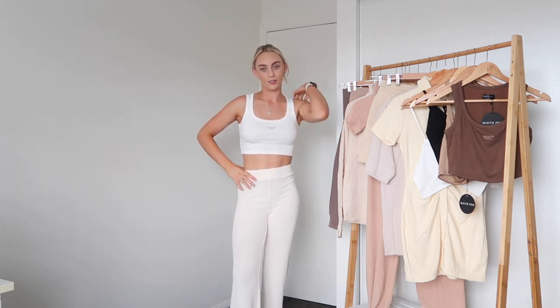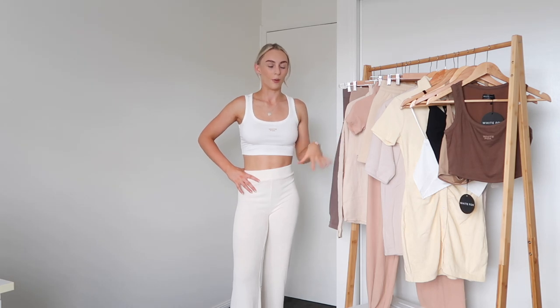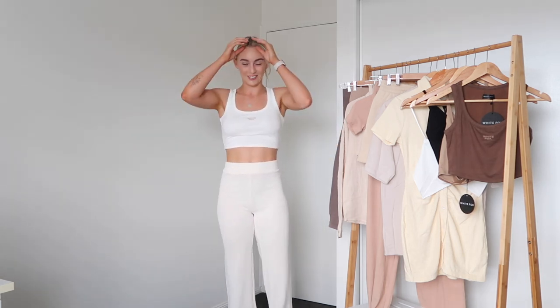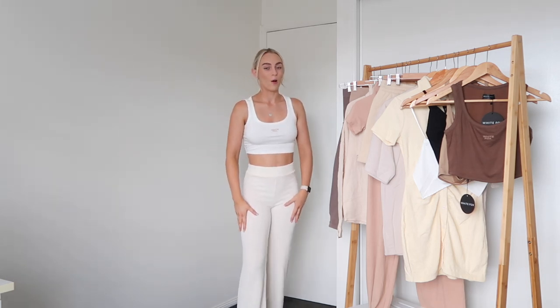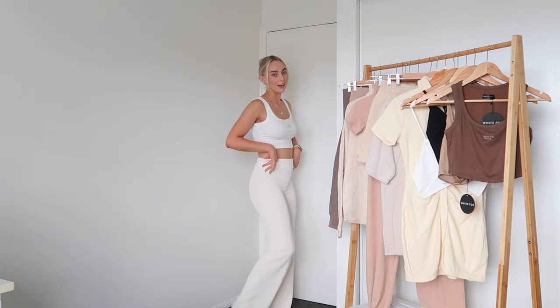I'm wearing the first outfit — it's very hot so please excuse the fan noise. I've got the window open and the fan going because there's no air con, so sorry if you can hear that. Anyway, I'm wearing pants that are quite warm, so we're going to start with these — the Unconditional Pants in cream, and I'm obsessed.